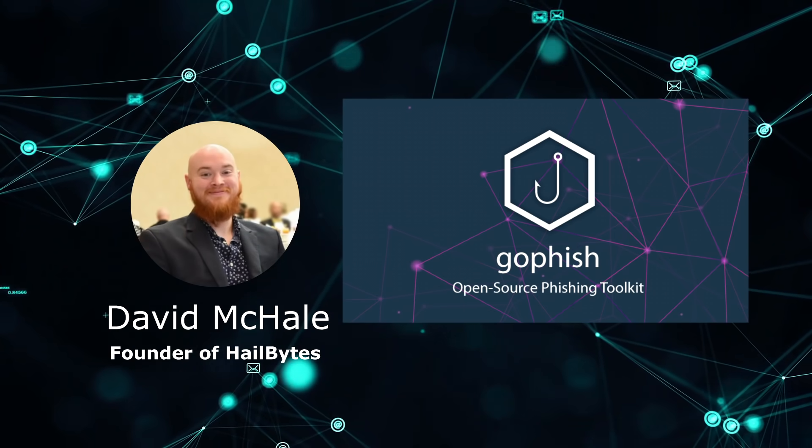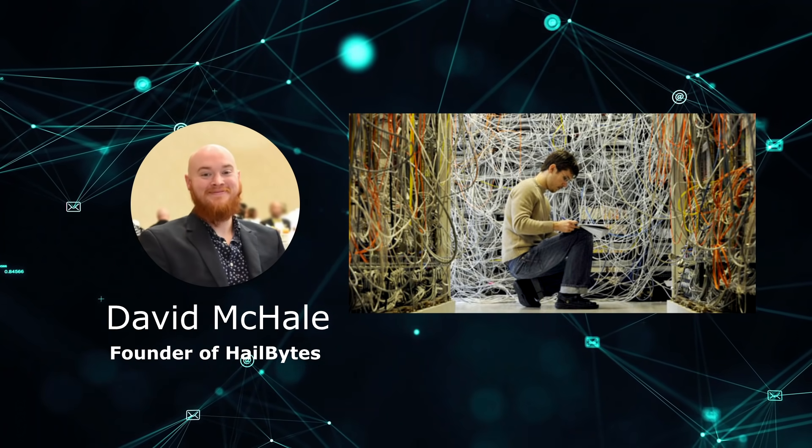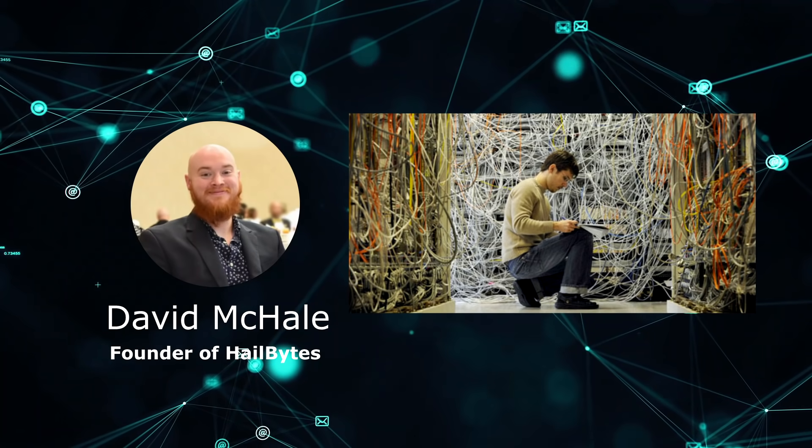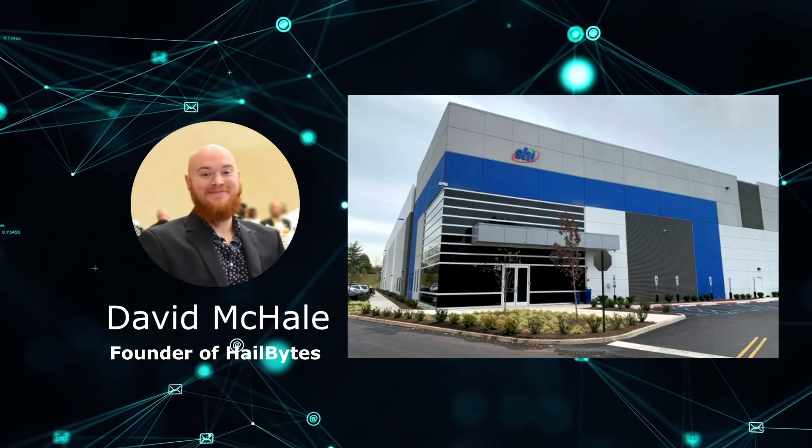GoFish is an incredible option you can use if you go that route. I helped set up GoFish in 132 companies in 2021, like Deloitte in Singapore, Zoom in California, and SHI in New Jersey.